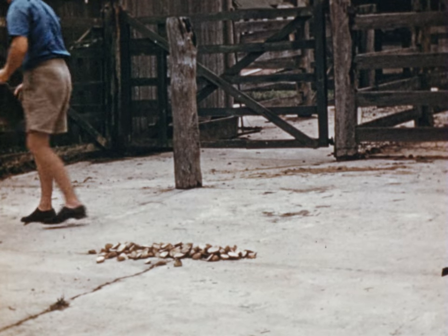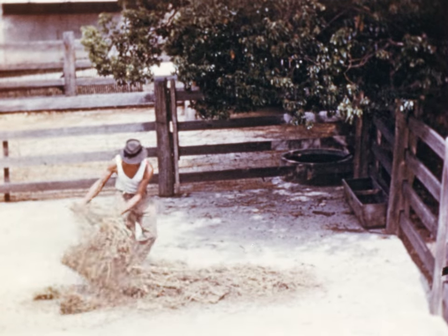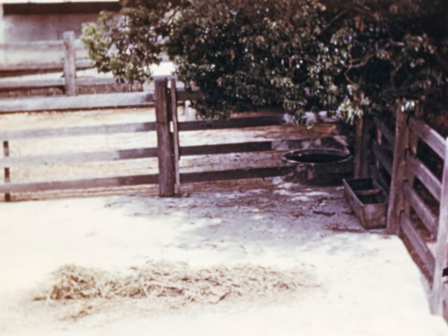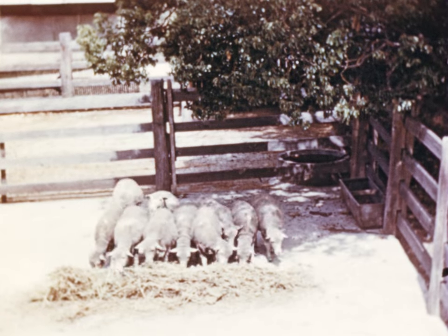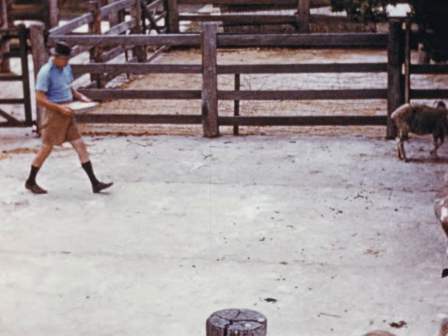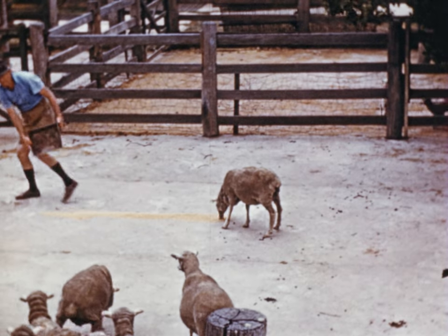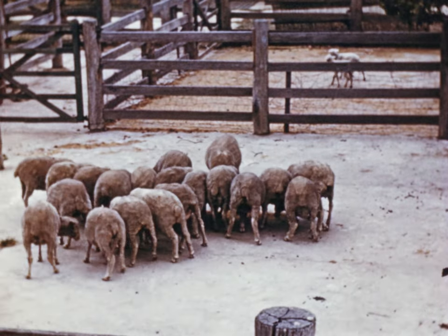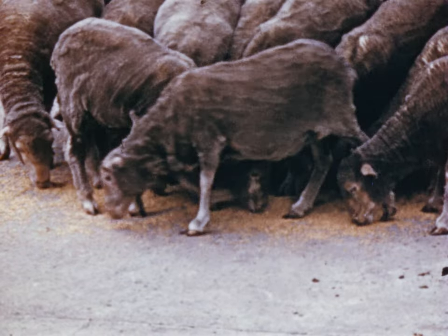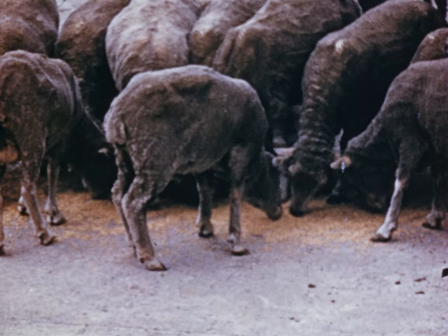On a ration of 2 pounds of potatoes per head, the 10 pounds will feed 5 sheep. On a ration of 1 pound of hay per head — which is equal to 2 pounds of potatoes in fuel value — the 10 pounds of hay will feed 10 sheep. On a ration of half a pound of wheat per head, which is equal in fuel value to the hay or potato rations, 10 pounds of wheat will feed 20 sheep. Although the amount of nourishment is the same in each ration, the 10 pounds of wheat feeds twice as many sheep as the 10 pounds of hay, and four times as many as the 10 pounds of potatoes.